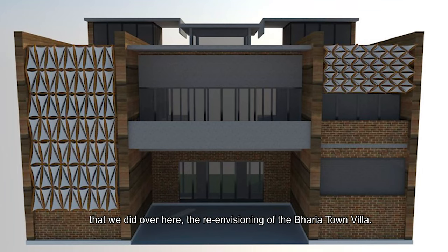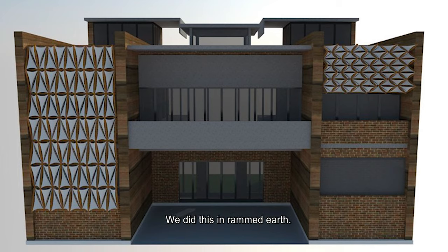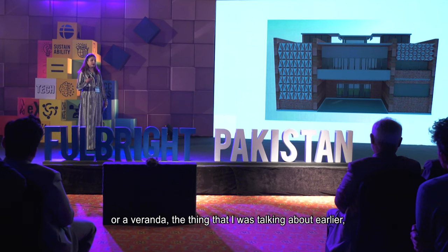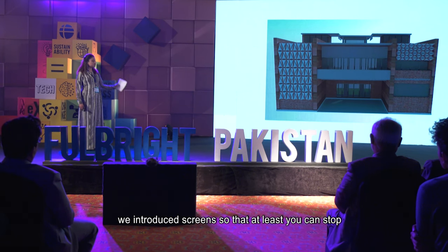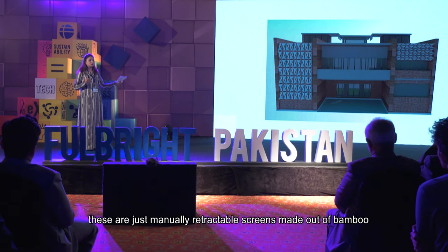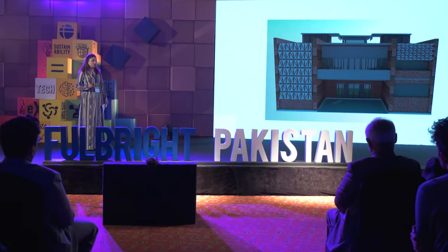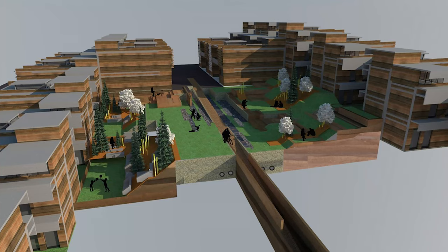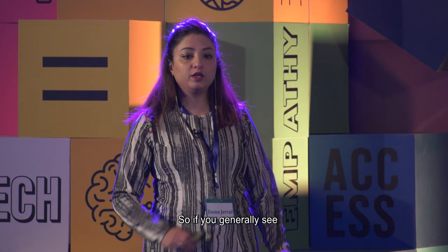This is one of our projects — a re-envisioning of the barrier town villa done in rammed earth. Wherever you don't have space for an overhang or veranda, we introduced screens so you can stop sunlight and water from coming in. These are manually retractable screens made out of bamboo and tensile fabric — you just pull them down when you need to and push them up when you want sunlight.